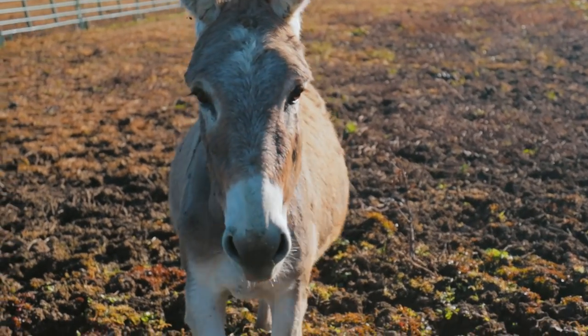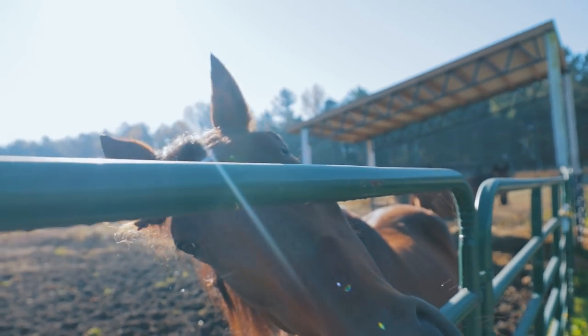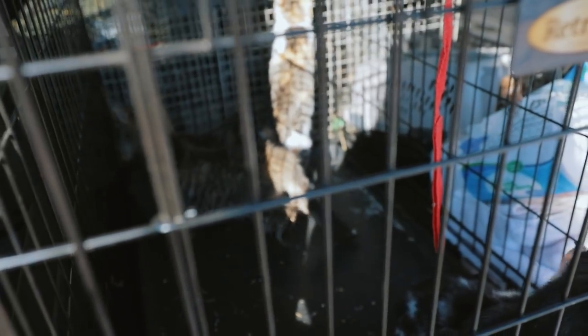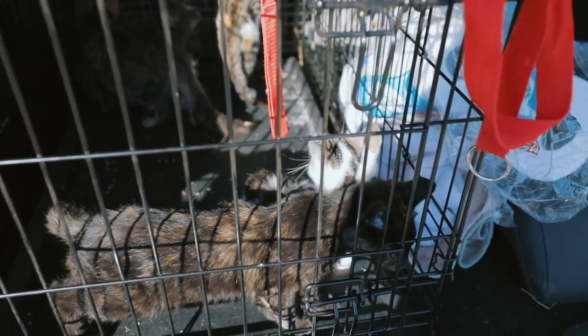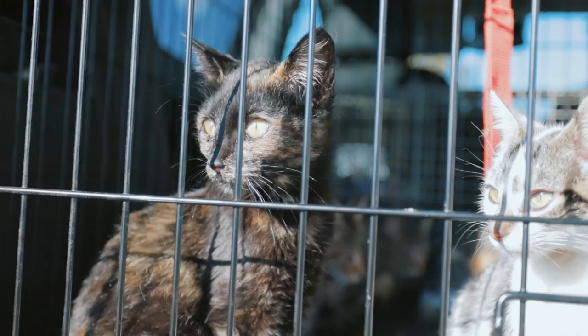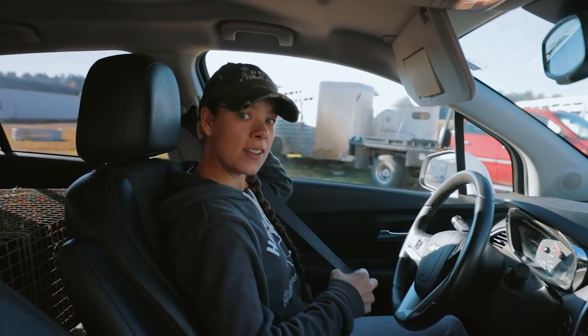We got some of the kittens here and Sarah's going to take them to Doc's vet office. We're going to get these guys neutered and spayed. Heading off to the vet's office.